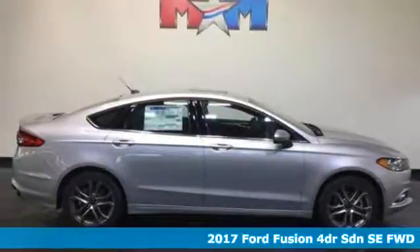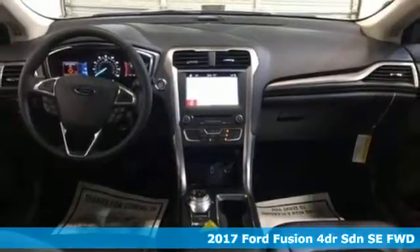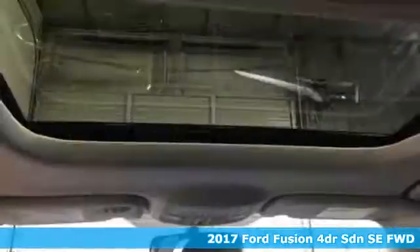Here's a 2017 Ford Fusion. Bold, brilliant, and good-looking. Beyond its looks, though, this Fusion is built knowing you can never be too prepared.